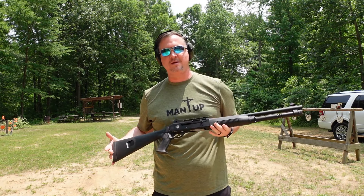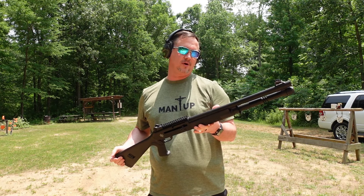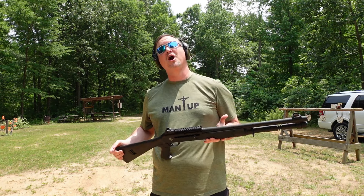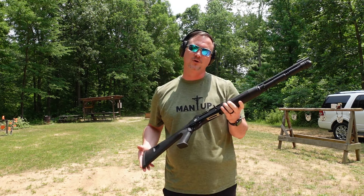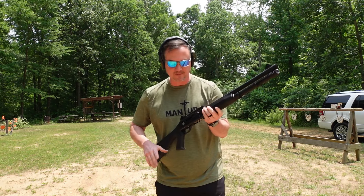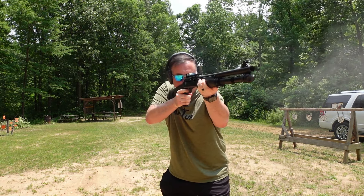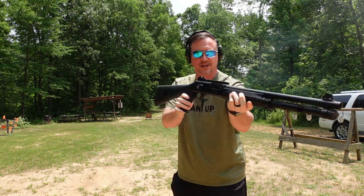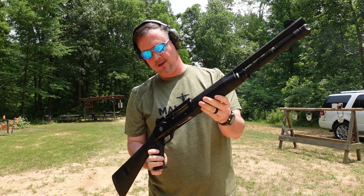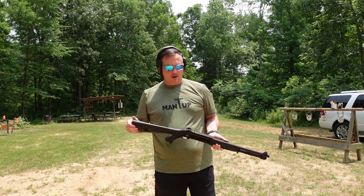We've got five rounds of the Wolf ammunition double-ought buck loaded into the Military Armament Corporation MAC 1014. Five rounds of Wolf — here we go. It seems to perform really, really well. Bolt locks back open, ready to rock. Let's try the Winchester.